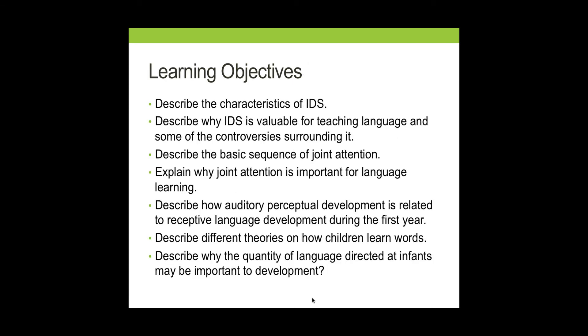Our first learning objective focuses on the characteristics of what's called infant-directed speech. I want you to know the characteristics of it and talk about why it might be valuable for language development. Additionally, I'd like you to recognize the basic sequence of joint attention and tell me why it's important for language learning. I'd also like you to tell me how auditory and perceptual development is related to the comprehension of language in the first year. Finally, we're going to review different theories of how children learn words so that we have a foundation for what happens when they begin to speak.